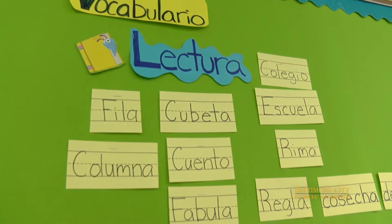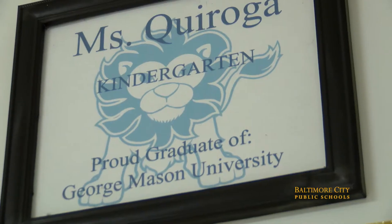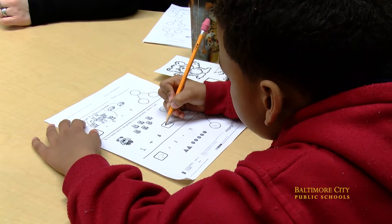By the time they're in fifth grade, I think it's a great opportunity for our students to learn to master reading, writing, math, and science in their native tongue, and then they'll be able to translate those skills into English.